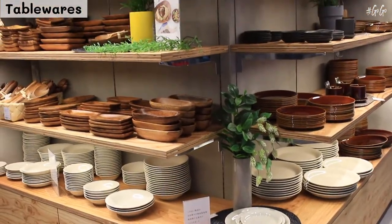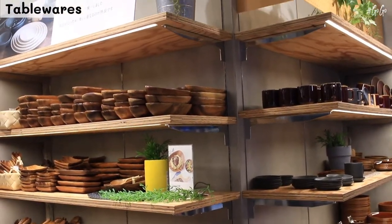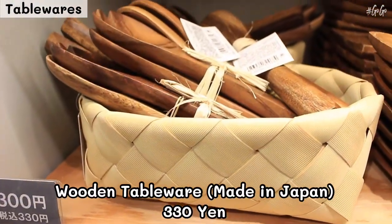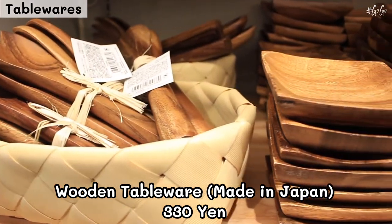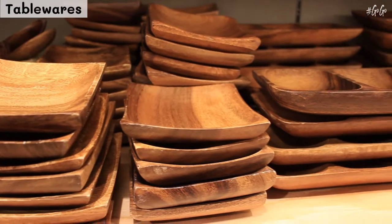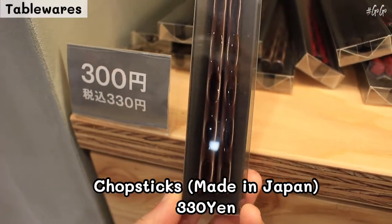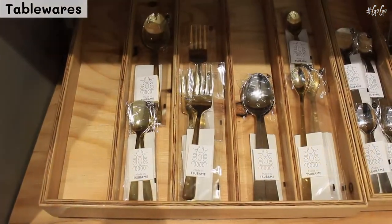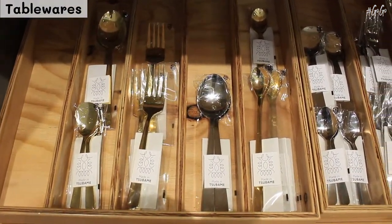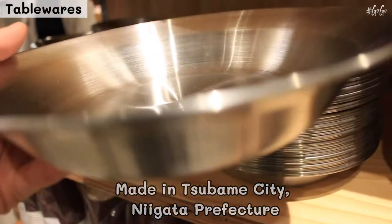The items here can be used in a mix of Japanese and retro styles with calm tone colors, and many items are made in Sanjo City, Niigata Prefecture, which is a famous metal industry area in Japan.